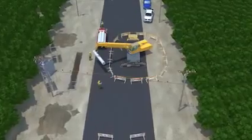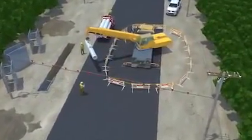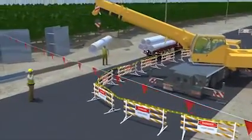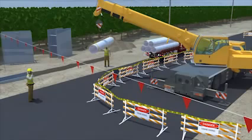Let's take a look at the same work area, this time with proper precautions in place. All workers are trained — this includes the crane operator being certified, and the rigger and spotter fully qualified.